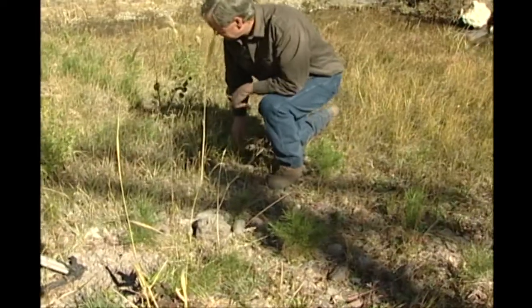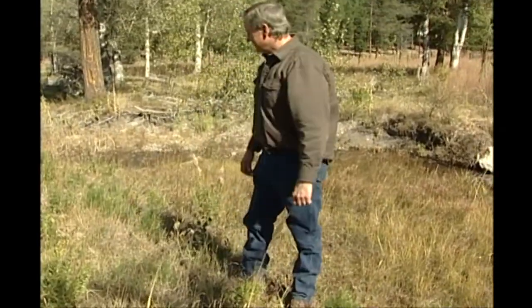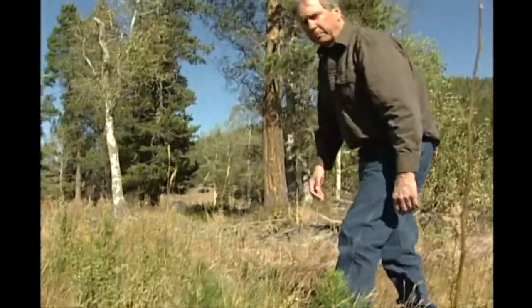Natural regeneration — we didn't plant a thing here. We just removed the livestock from the creek, and now there are trees everywhere.